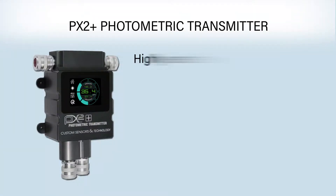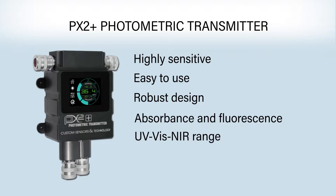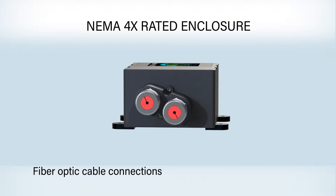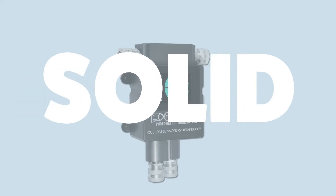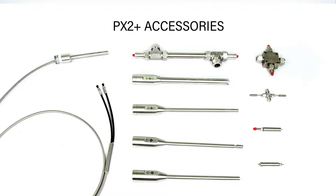The PX2 Plus is a highly sensitive, easy to use, and robust instrument capable of making absorbance or fluorescence measurements in the UV, VIS, NIR range while producing results in real time. Housed in a NEMA 4X enclosure, the PX2 Plus was designed for use in continuous liquid, gas, slurry, or solid process monitoring applications across a range of industries, and when coupled with our probes or flow cells, provides users with a complete process monitoring solution.